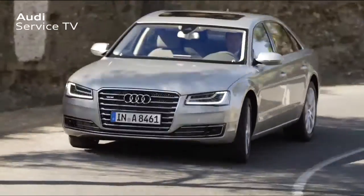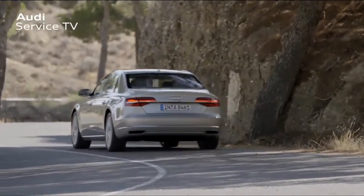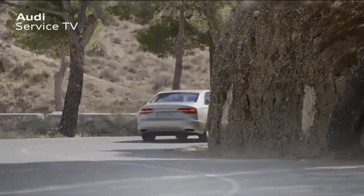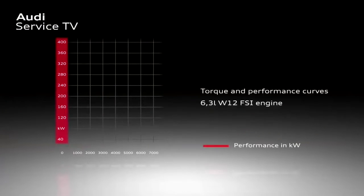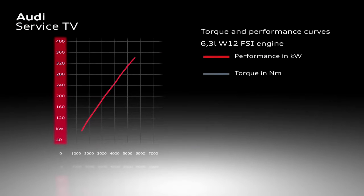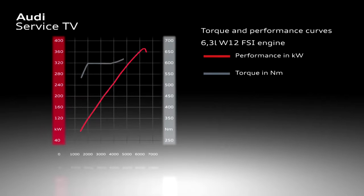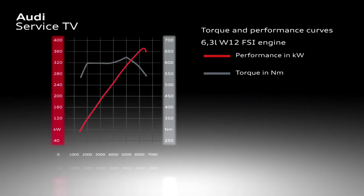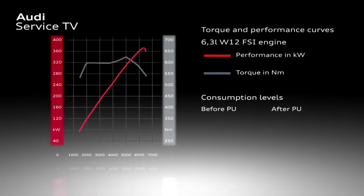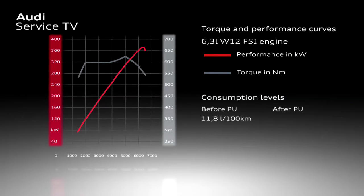On the new W12 engine there are no changes to the engine without active cylinder management regarding engine mechanics. The torque and performance have remained the same — both engines achieve 368 kilowatts at a maximum torque of 625 Newton meters. However, the area that has advanced majorly is the fuel consumption levels.